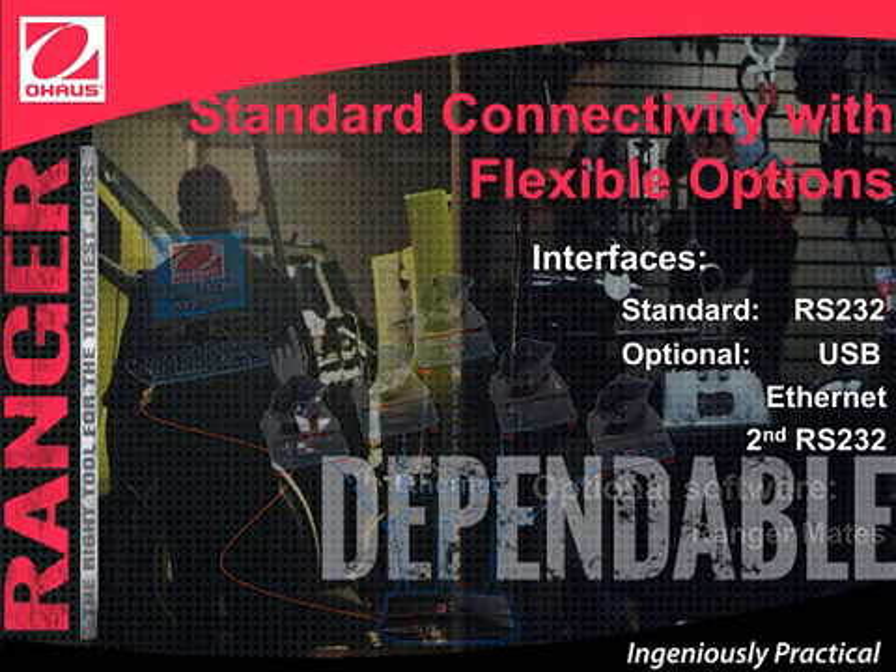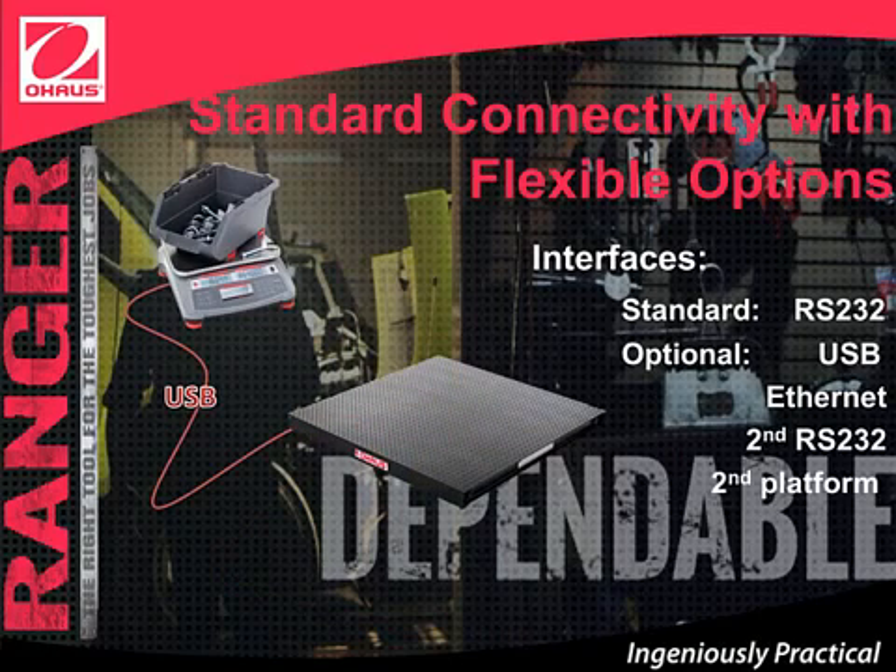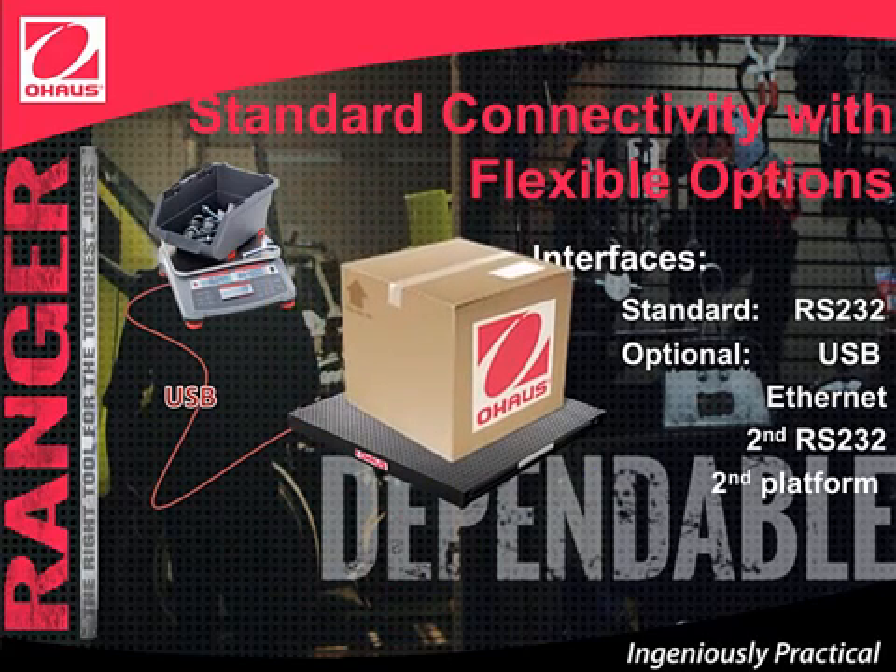But that's not all. For example, Ranger Count 3000 can be connected to a second platform. You can calculate the average piece weight of very small pieces in the Ranger Count 3000, and then measure a large container or box that may not fit or may exceed the scale's capacity.